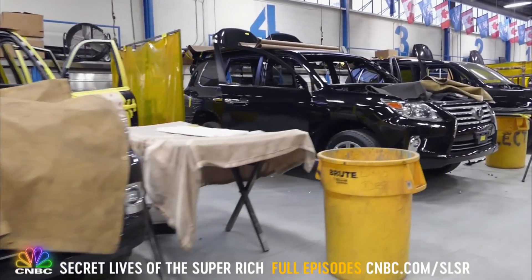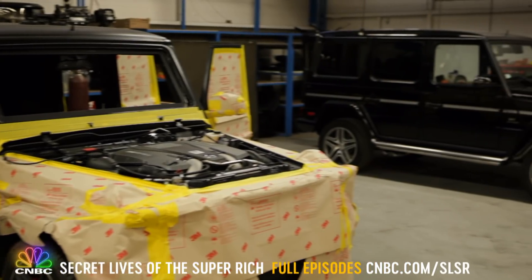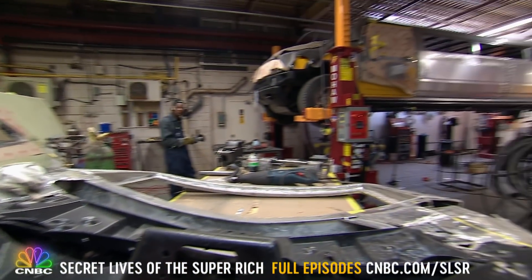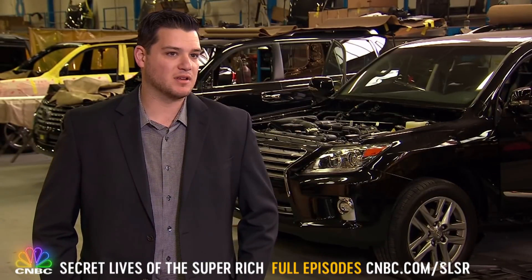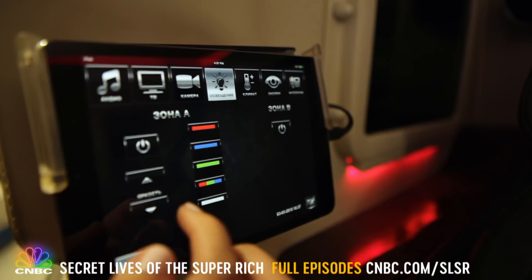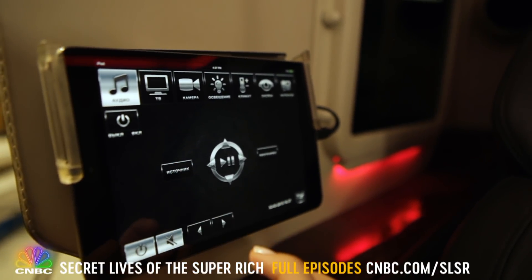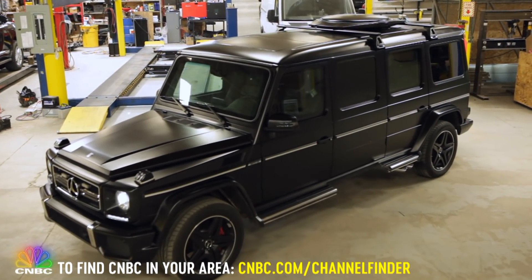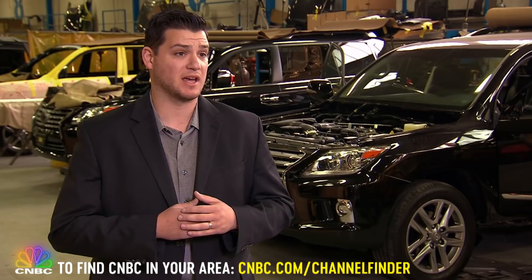So what kind of super rich client needs this type of protection? Philip says he does a ton of business overseas, and in the U.S. it's a lot of what he calls celebrity types. The clients that approach them have some sort of — he wouldn't say paranoia — but they're scared for their life. Something else the super rich are scared of? Someone else having something they don't. When word broke of the $1 million G63 Super SUV, the orders started pouring in. To date, there are about 10 orders for 2015.